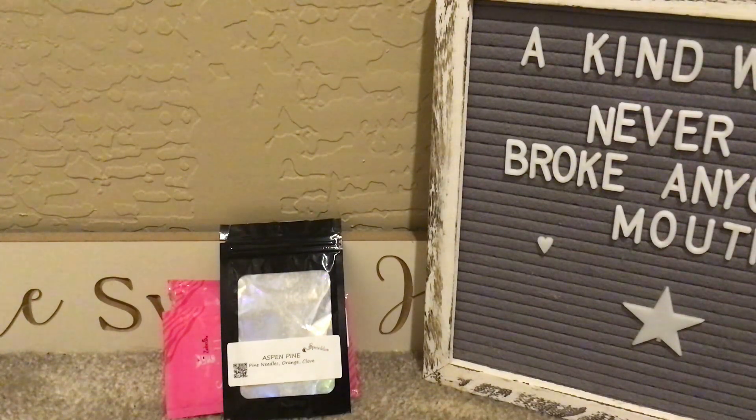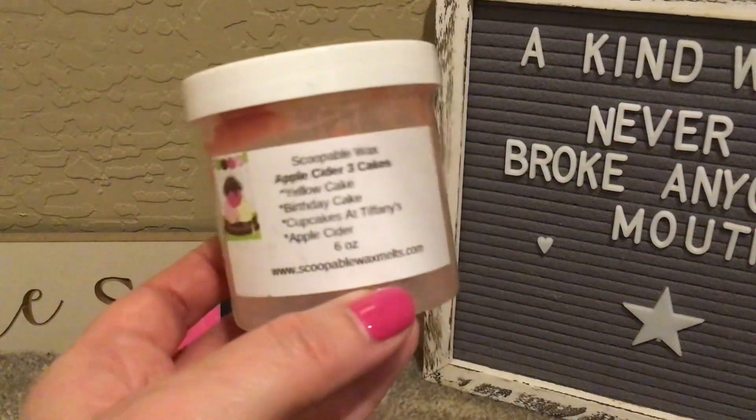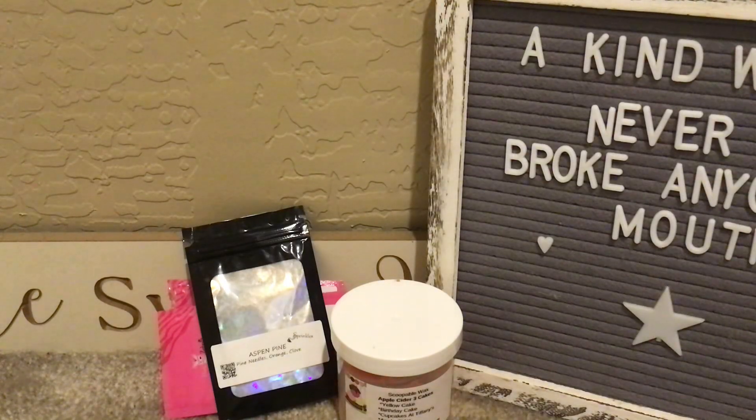Next up is a scoopable wax from Scoopable Wax Melt — Apple Cider Three Cakes, which is yellow cake, birthday cake, cupcakes at Tiffany's, and apple cider. Oh, this was so good! My house smelled like I was baking delicious treats throughout the entire house — it even traveled into rooms the wax wasn't warming in. I'm a huge fan of the Three Cakes blend mixed with apple cider. Amazing performer.